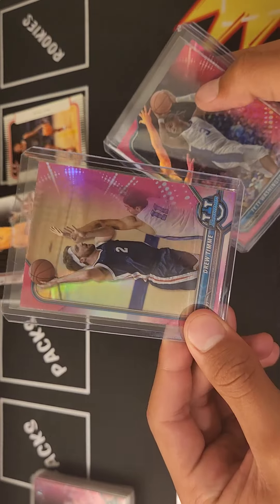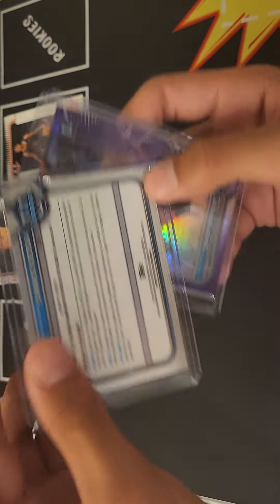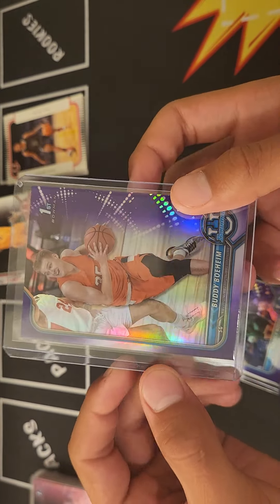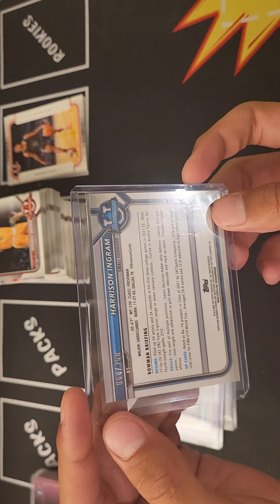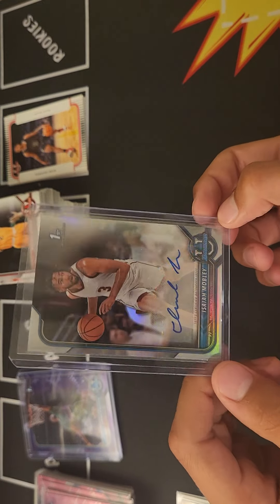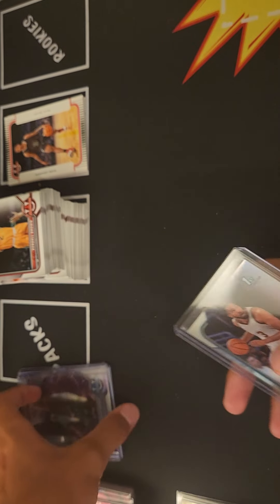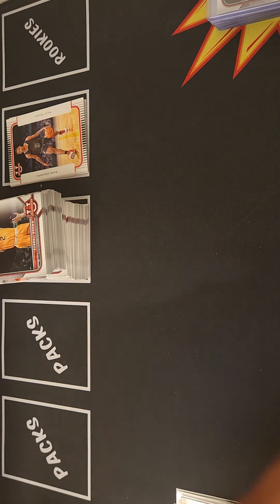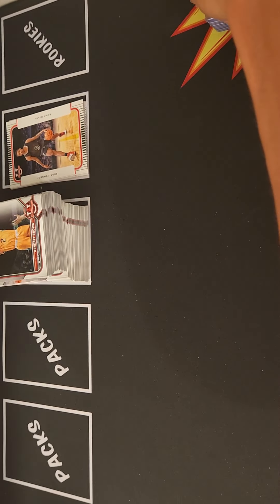Here come our hits: we got two purples — Yannick Nzosa 153 of 299, and Buddy Boheim 242 of 299 purple. Those were one in 76 packs. Harrison Ingram green 68 of 250 — one in 250. And the auto — one in 76 — I wish I could have kept that on camera, but Isaiah Mobley auto. So we got one auto: Isaiah Mobley auto, brother of Evan Mobley — but a refractor auto.